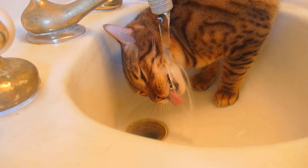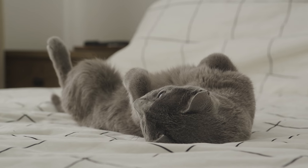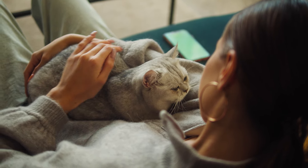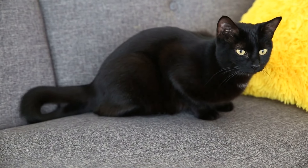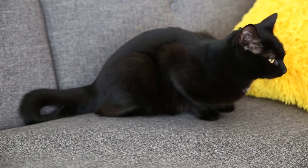Did you know that water is essential for your cat's overall health? Proper hydration is crucial for many vital functions including kidney health, digestion, and maintaining a healthy coat. Kidney health: cats are prone to kidney issues and staying hydrated helps to flush out toxins and prevent kidney stones. Drinking enough water can significantly reduce the risk of kidney disease.